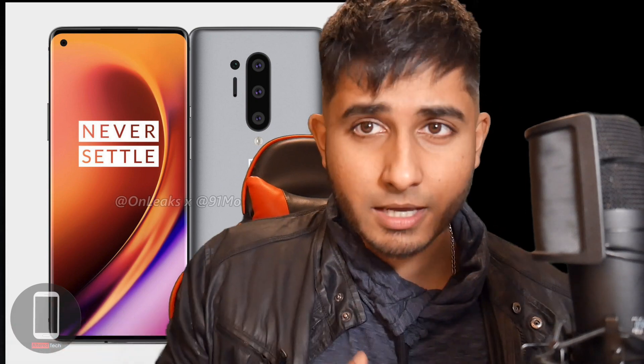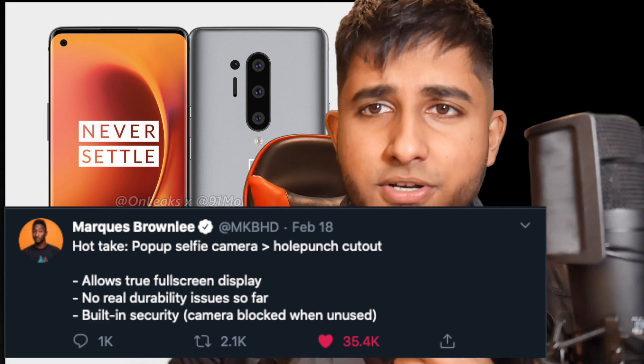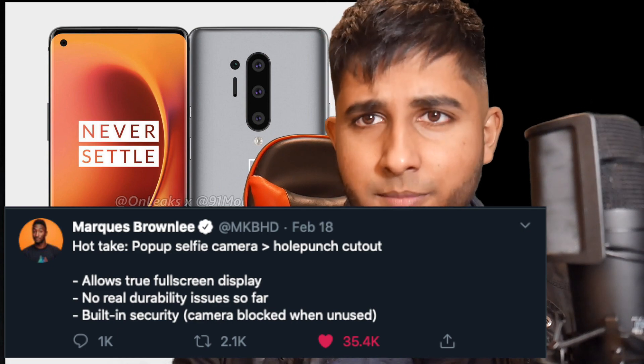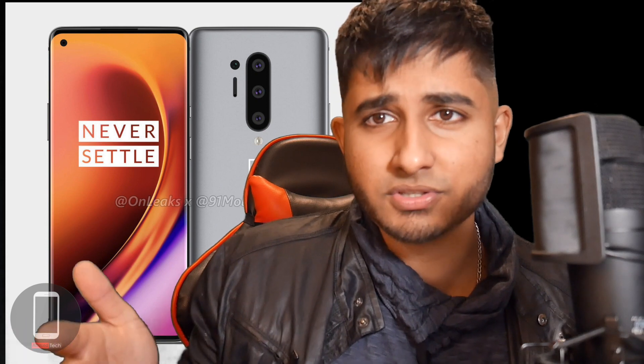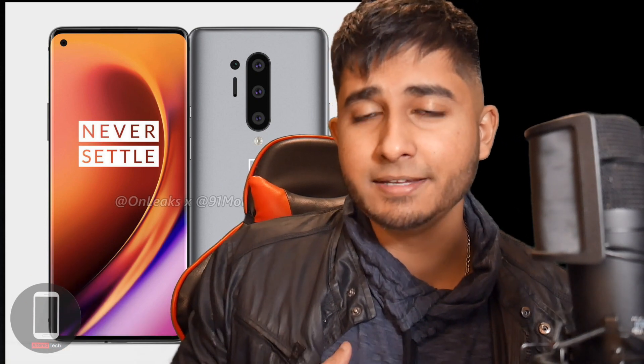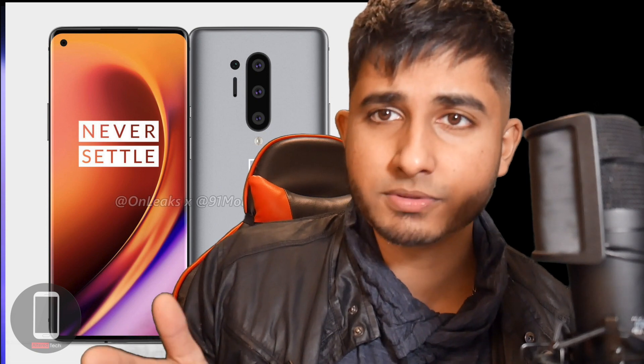With the OnePlus 8 coming out soon, I really have no idea what to expect, but leaks suggest it will have a cutout in the front. MKBHD tweeted that he prefers a pop-out selfie camera over a hole-punch camera, and I've been hearing that from a lot of OnePlus fans as well. Personally it doesn't bother me too much, but a full bezel-less display is a thing of beauty. Most likely it will be a hole punch.